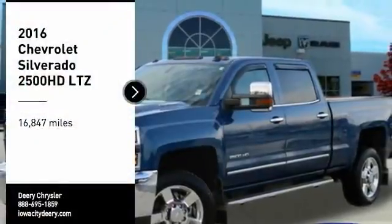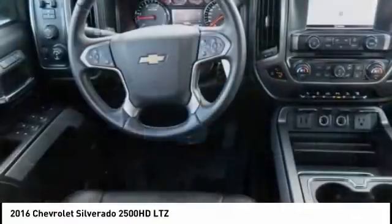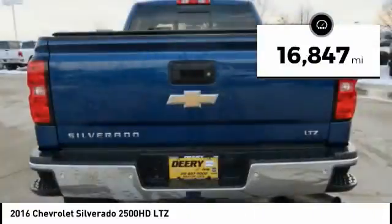Stop by and take a look at the 2016 Silverado 2500 HD. This pickup truck pulls unlike any other. This vehicle has less than 20,000 miles.